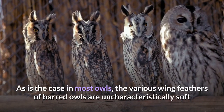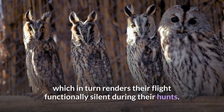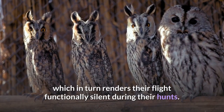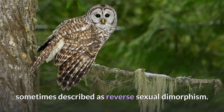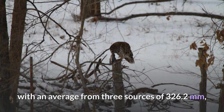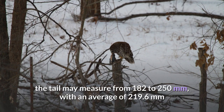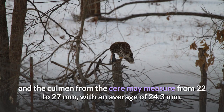As is the case in most owls, the various wing feathers of barred owls are uncharacteristically soft and bear a comb-like shape, which renders their flight functionally silent during their hunts. Like most birds of prey, the female is larger than the male barred owl, sometimes described as reverse sexual dimorphism. Among standard measurements, the wing cord of grown males varies from 303 to 340 millimeters, with an average of 326.2 millimeters; the tail may measure from 182 to 250 millimeters, with an average of 219.6 millimeters; and the culmen from the cere may measure from 22 to 27 millimeters, with an average of 24.3 millimeters.